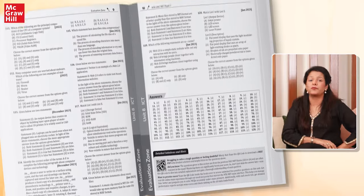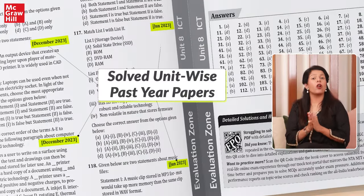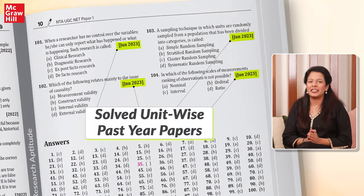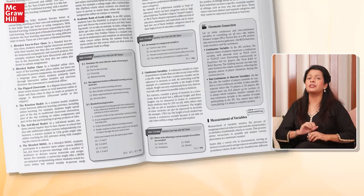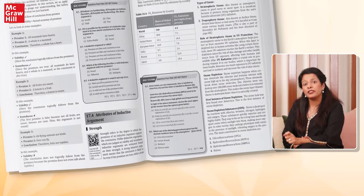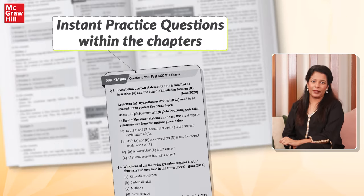It's like having a personal tutor right at your fingertips. Practice makes a man perfect, and this book truly embodies it by providing you with 3000 practice questions, along with solved unit-wise previous year questions of the last 10 years. The book also contains special quiz stations scattered throughout the chapters — handy boxes that help you test your understanding right after you've studied a topic.